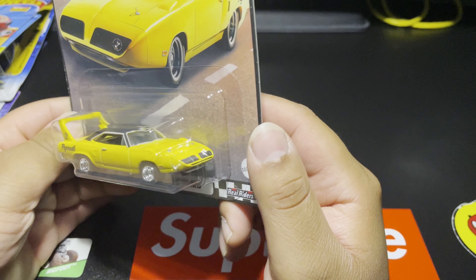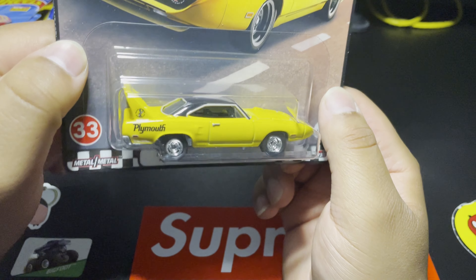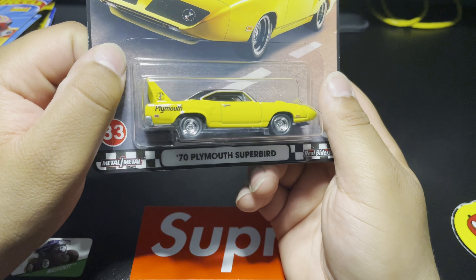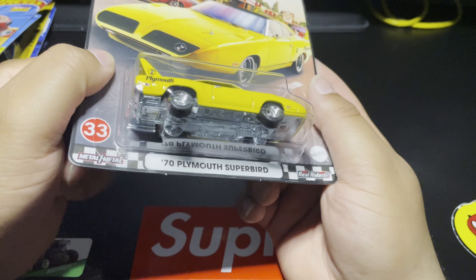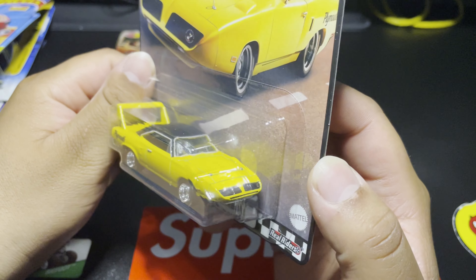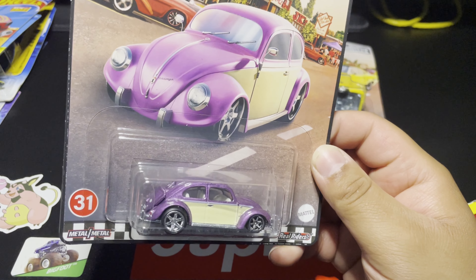The Superbirds are so nice — I love the big wings. The nice bright yellow paint on this one is awesome, with the black top. Obviously the premiums always have Real Riders on them for the most part, and this one is no exception. Such a beautiful casting.